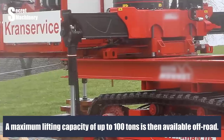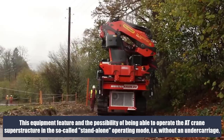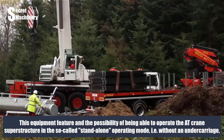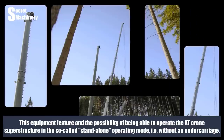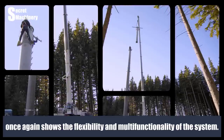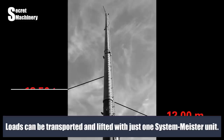A maximum lifting capacity of up to 100 tons is available off-road. The AT crane superstructure can also be operated in a stand-alone mode — without an undercarriage — demonstrating the flexibility and multi-functionality of the system. Loads can be transported and lifted with just one Systemmeister unit.